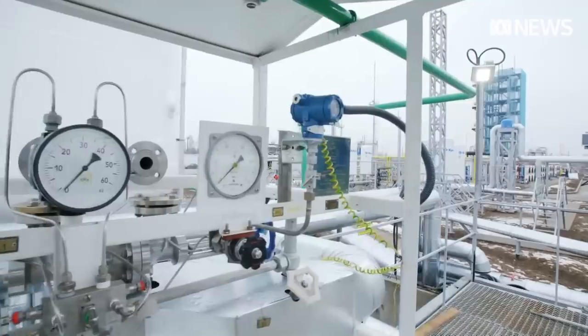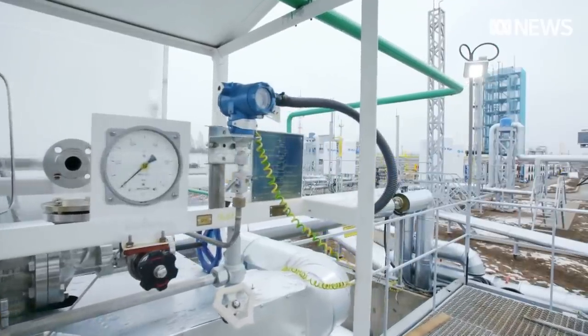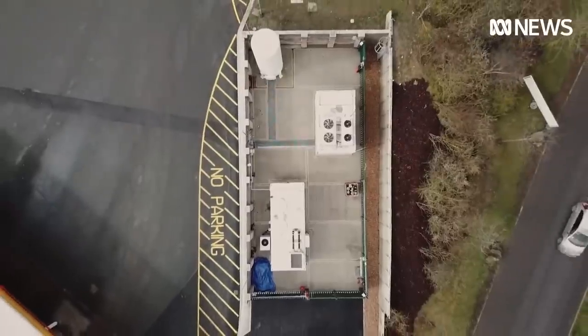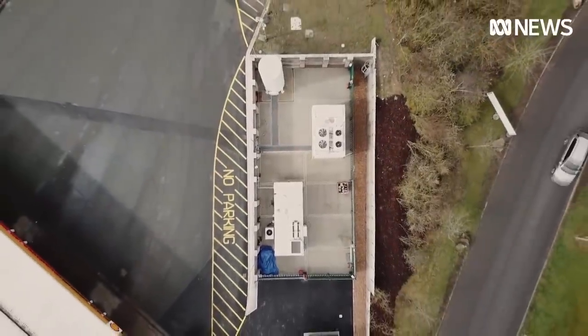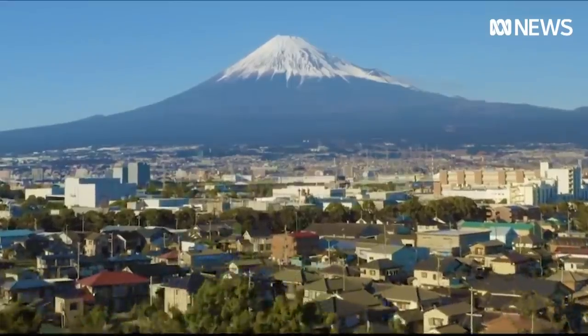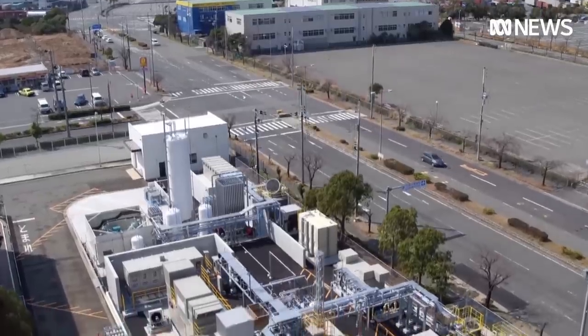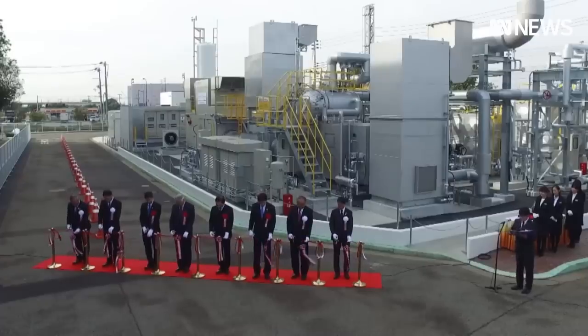The European Union is so enthusiastic about hydrogen, it estimates the sector could lure up to $730 billion in investment by 2050. Japan, which relies heavily on energy from overseas to power its homes and a huge manufacturing industry, is also racing to get into it.